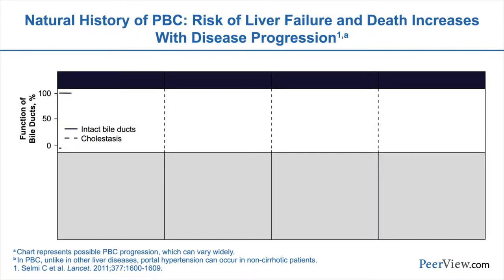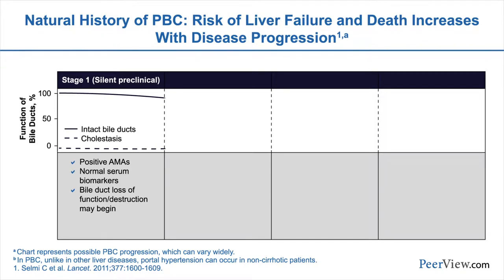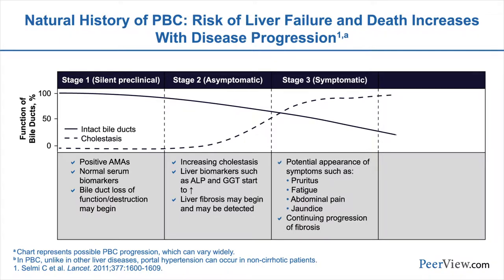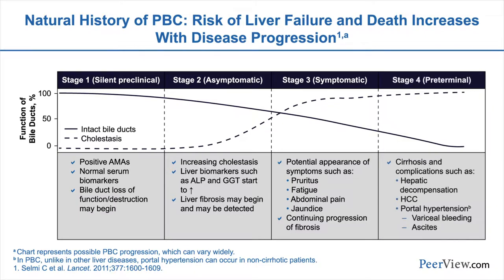There's a general progression of disease over time, from the loss of tolerance and the immunologic damage to the bile duct cells, reflected in abnormal liver tests and elevations of the alkaline phosphatase, through the loss of the bile ducts and further cholestasis over time, leading to the fibrosis and symptoms of PBC, including pruritus or itching, fatigue, abdominal pain, and in the later stages, even jaundice. And finally, to cirrhosis, where there's liver decompensation with portal hypertension, variceal bleeding, ascites, and hepatic encephalopathy.